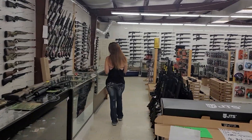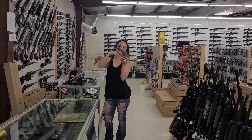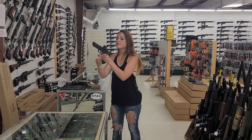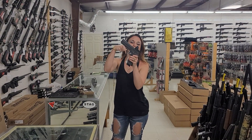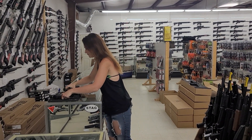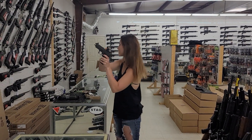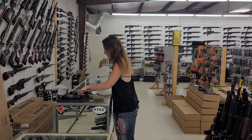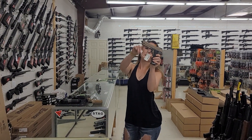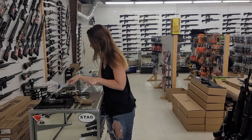We got in some beautiful SIGs yesterday. SIG M17s are here. The new P320 Max with optics are in stock. We've also got in some Legions — 226 Legion in 9mm with that optic. We also got a SIG 1911 Emperor Scorpion 45 in stock, and that is also the fastback — that gun is beautiful.